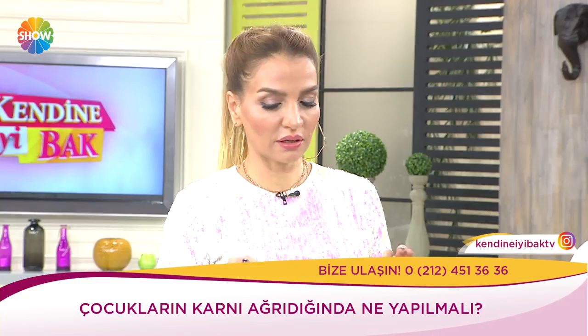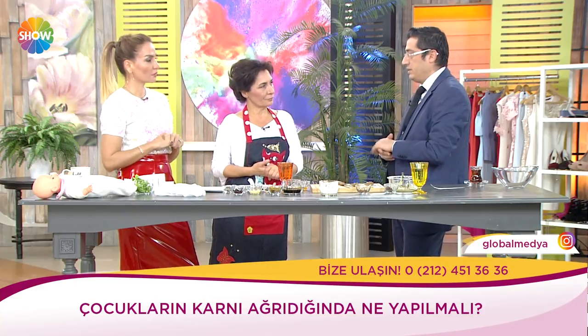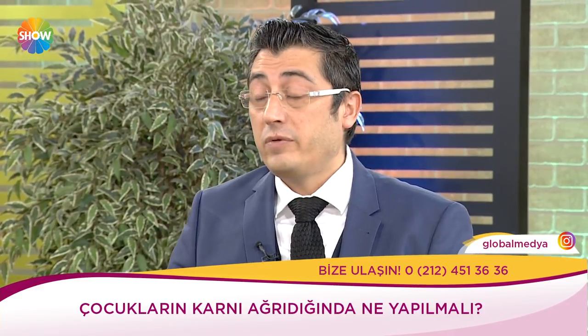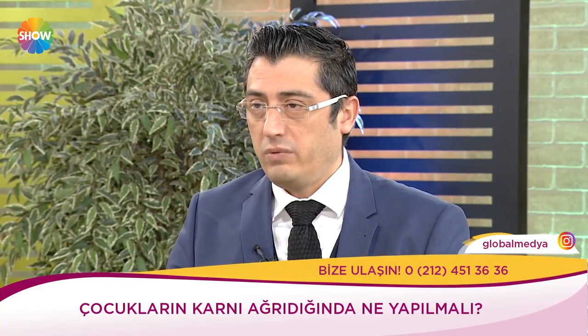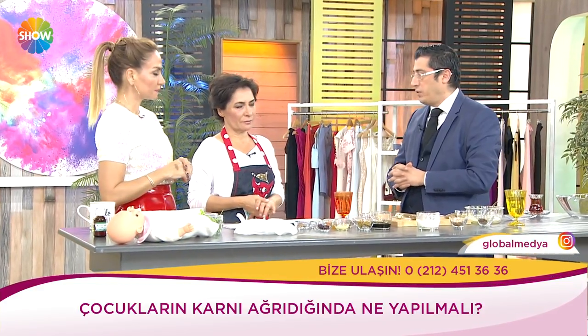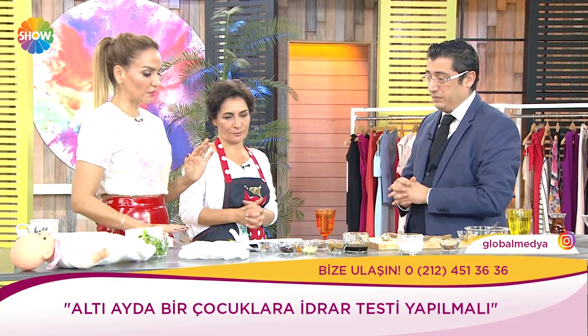FMF gibi ailevi Akdeniz ateşi de önemli. Bunun dışında sebebi bilinmeyen ateş: PFAPA sendromu. Çocuk 20-21 günde bir ateşleniyor, karnı ağrıyor — 3 haftada bir tekrarlıyor. Ateş deyip, karın ağrısı deyip geçmemek lazım — bu çok önemli.